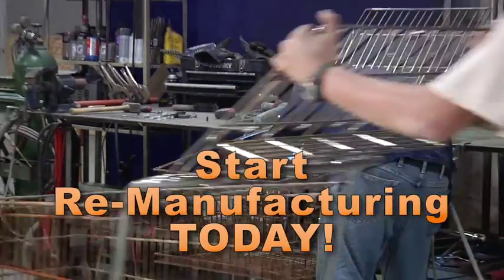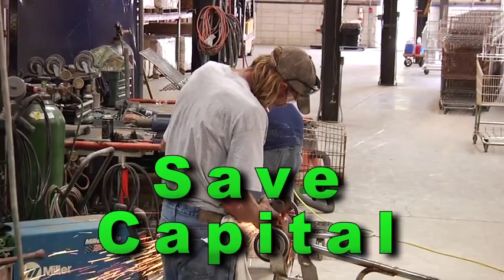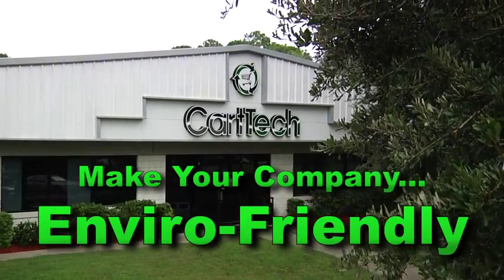Start remanufacturing your assets today. Save capital and let CartTech's sustainability program make your company environmentally friendly.